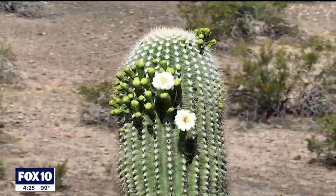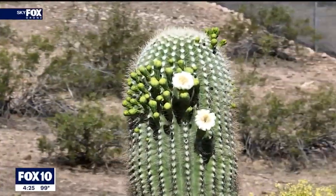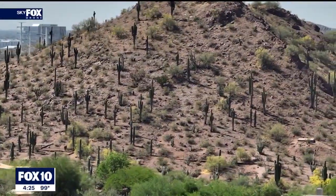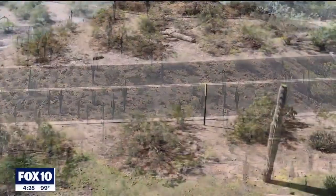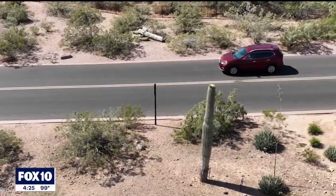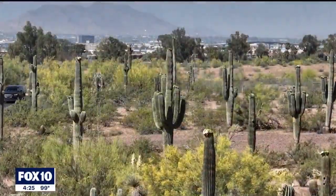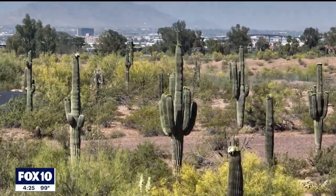My name is Tania Hernandez and I am a research scientist at the Desert Botanical Garden. The saguaro census started last year. The summer of 2020 we had the hottest summer — we reached record temperatures, and the garden started receiving many reports from people concerned about their saguaros and saguaro health.